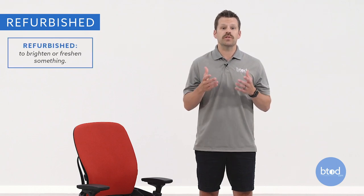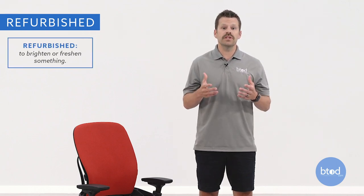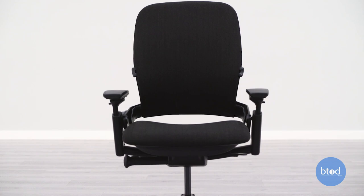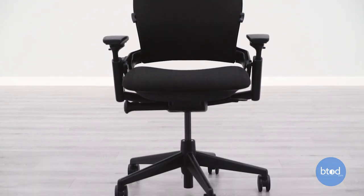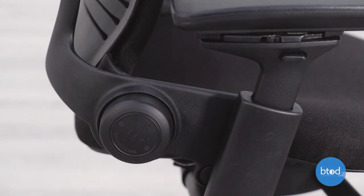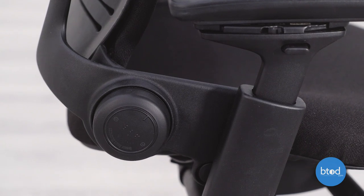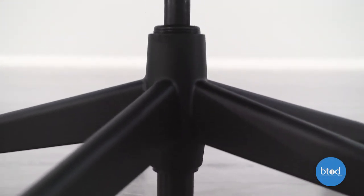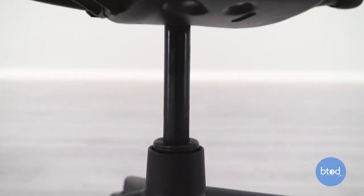Refurbished Leap V2s are the most wide-ranging option, and buying one sight unseen online from a company without an excellent track record can be risky. The reason it's wide-ranging is in the definition itself — 'refurbished' really just means to brighten or freshen up. This means some vendors can do as little as vacuuming and wiping down their chairs to put a refurbished title on their product. A refurbished chair bought online doesn't necessarily come with a warranty or guarantee, which is something you absolutely have to consider.